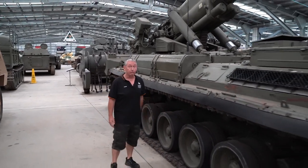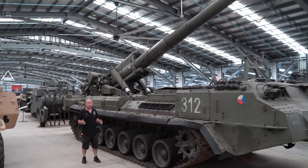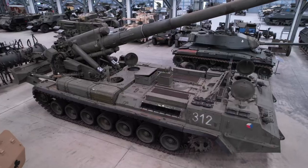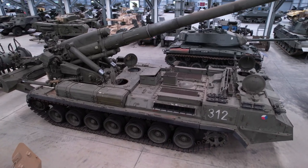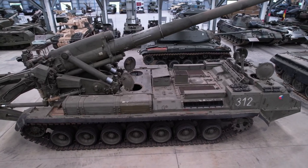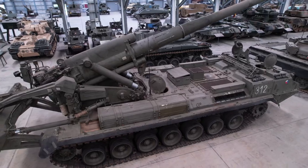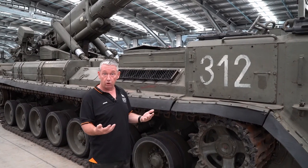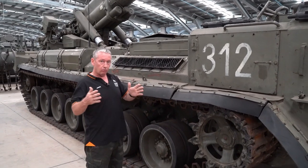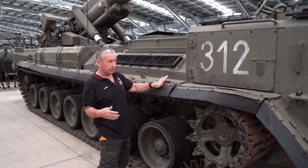Today we have what's commonly referred to as the 2S7, also known as the M1975 because this vehicle was built from the Soviet era right through to the Russian Federation, so the names also changed along the way. It's also commonly referred to as the Pion or the Peony. Out of the decree from 1967, they wanted a new series of self-propelled guns, so they initially came up with four platforms and then a second batch of vehicles, and the Pion was in that second batch as well.